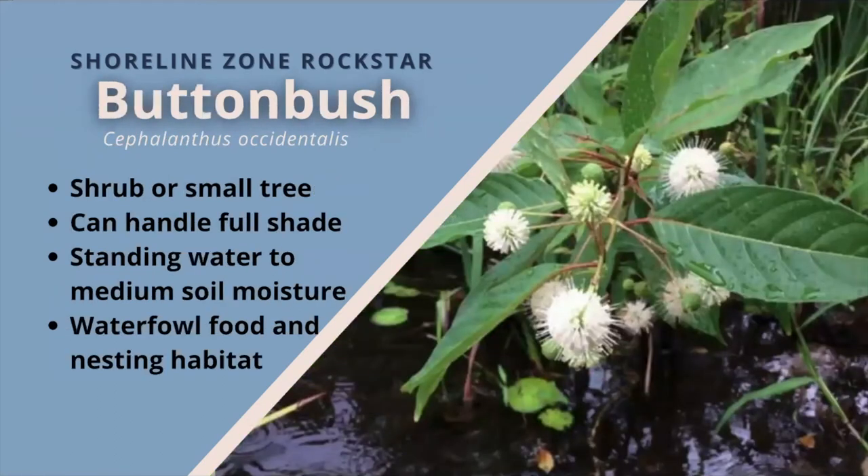Button bush. A spreading shrub or small tree with many often crooked or leaning branches, found in partial shade to full shade and in standing water to medium moist soils. The leaves do not emerge until late spring. In early summer, very interesting creamy white globe flowers resembling pin cushions bloom. These long-lasting flowers are extremely attractive to pollinators and butterflies. The button-like balls of nut-like seeds form in fall and are eaten by ducks, other water birds, and shore birds, and they persist into the winter. Waterfowl and many other types of birds also use the shrub as nesting habitat.